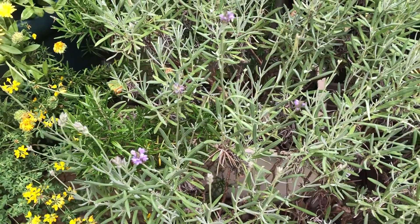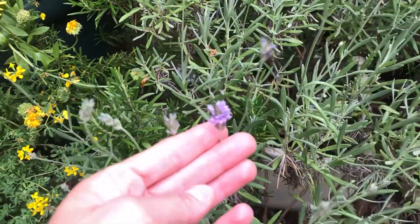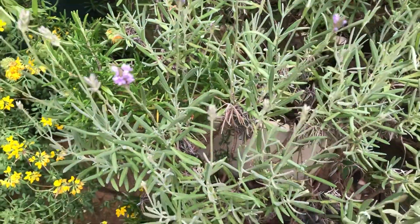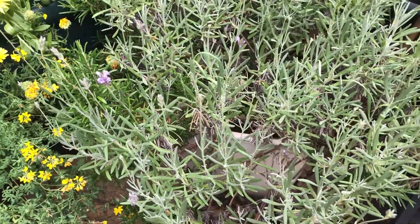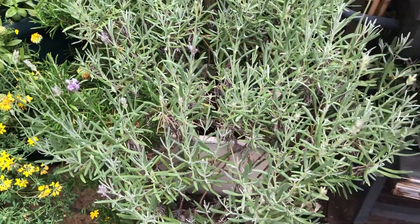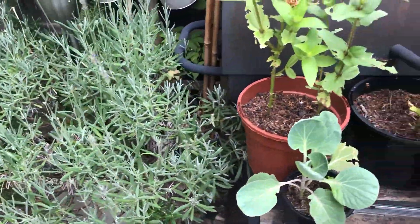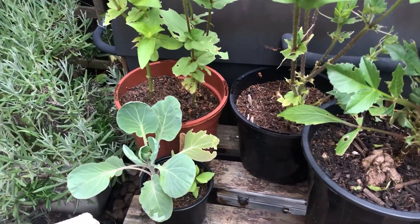This lavender has just started flowering very recently. There's another one in the corner which doesn't get as much sun and it was actually flowering sooner than this one — it's got more flowers on it, strangely enough.